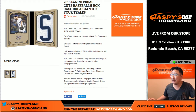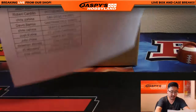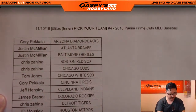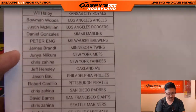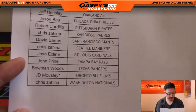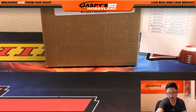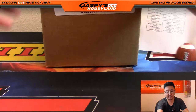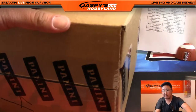Good evening, everyone. Joe for Jaspi's Hobbyland here. We are doing the final five box inner from this master case of 2016 Panini Prime Cuts Baseball. This is break number four, pick your team number four from jaspishobbyland.com. Big thanks to all of these folks right here who picked their team. The official list is printed out. JD with the last bod mojo and the Blue Jays. I marked this box four so we know that this will be pick your team number four.